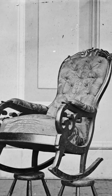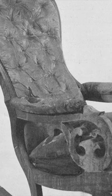After Lincoln was assassinated, the chair was seized as evidence and sat inside the private office of then-Secretary of War Edwin Stanton. In 1867, it was sent to the Smithsonian and placed in storage.